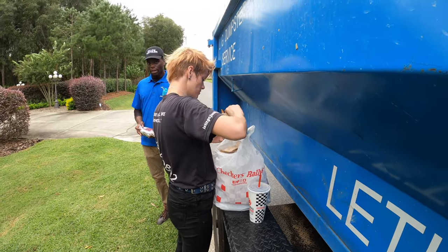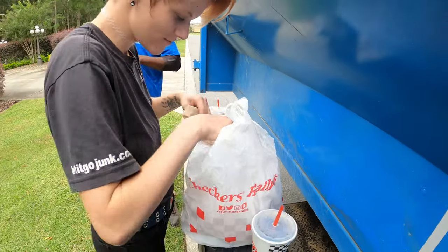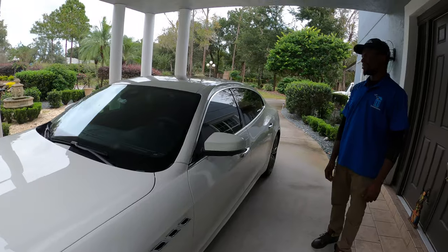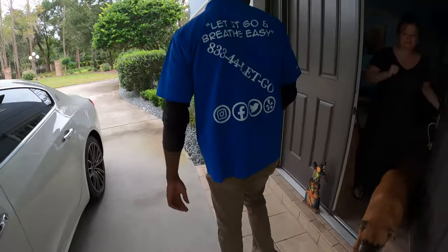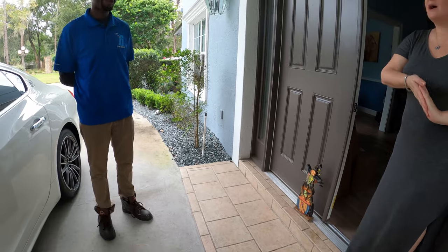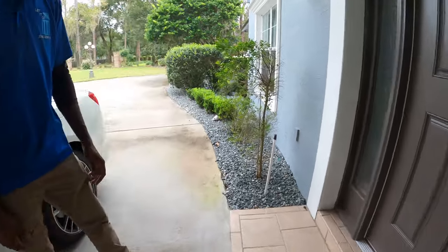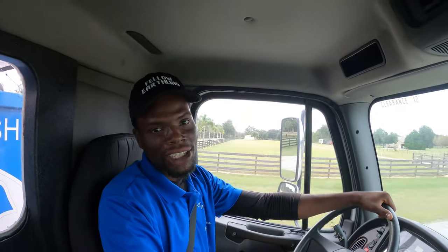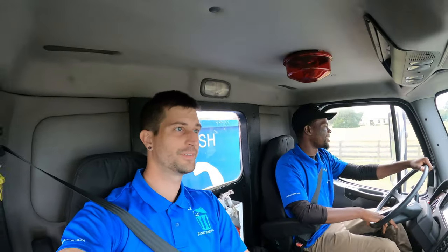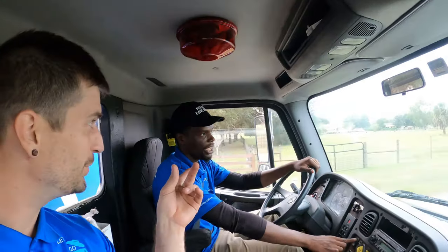All right guys, let's get back to work. We're almost done with this load. Actually, we got some food — let's go ahead and eat. Thanks for the food. Checkers looks good right now. Goals guys, look at that Maserati. So we filled up the dumpster with the garage and everything. Oh, you did it all that quick? Yep. We just got a $30 tip — $15 for him, $15 for him. It's got AC. It's electric.